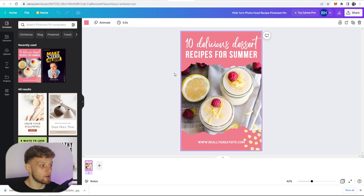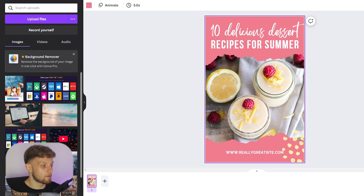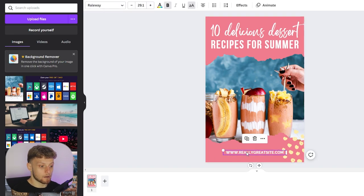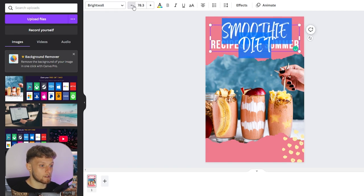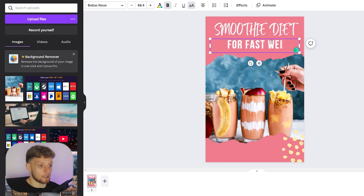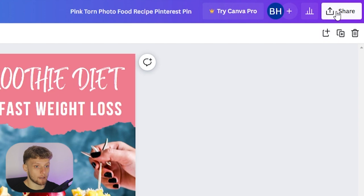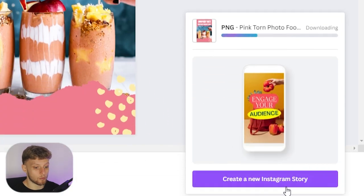Now we can go back into Canva. I'll drag the downloaded image into the box to upload it, then delete the existing image and drag the new one onto the project. Next I'll delete the existing text and edit it — I'll reduce the font size so it all fits on one line. The text will read: 'Smoothie diet for fast weight loss.' The pink background is quite fitting for our audience. Now go to Share in the top right corner, click Download, and save the image to your computer.